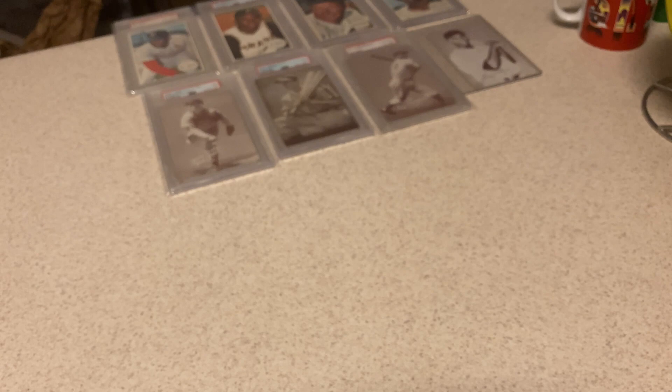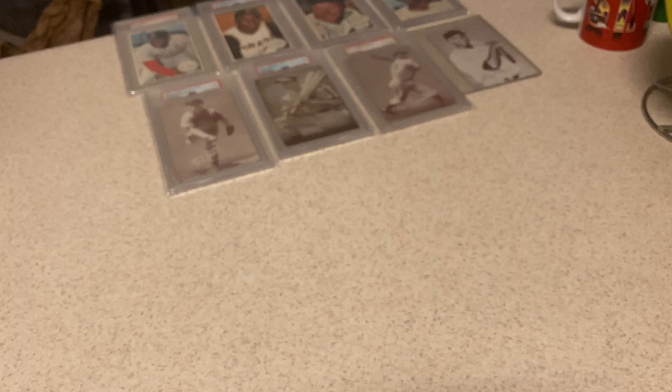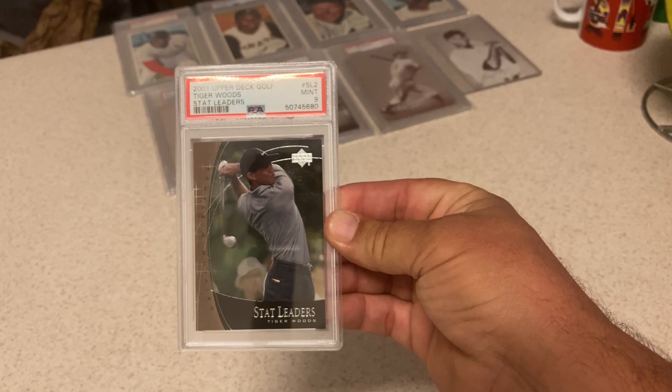Back to some more Upper Deck Golf — another Tiger Woods, one of the incarnations of rookie cards of his. Got a 9. I'm okay with that — these cards are all going up whether he gets into crashes or not. There's another one, same card — also got a 9. This is the Stat Leader card, same set, 2001 — also got a 9.